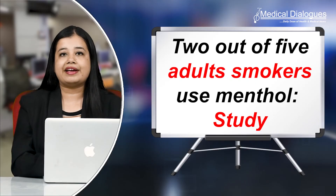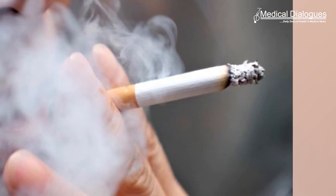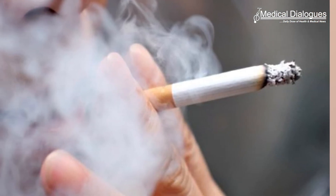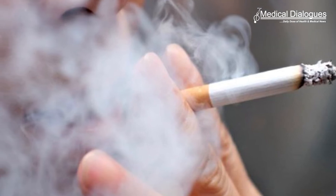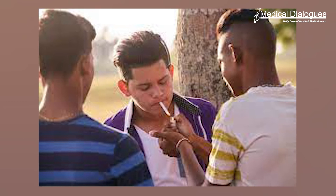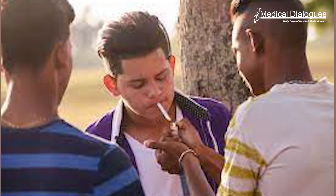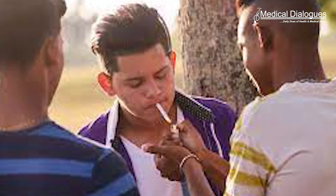2 out of 5 adults who use cigarettes smoke menthol. Because menthol produces a cooling effect that lessens the harshness of smoke, tobacco makers have been adding it to cigarettes for decades. It makes smoking more accessible, increasing the likelihood that young people who don't smoke may start smoking regularly and develop a nicotine addiction.